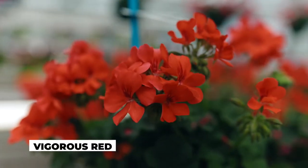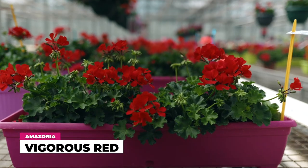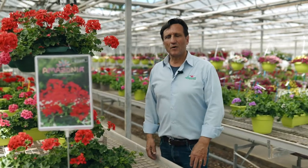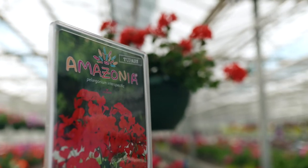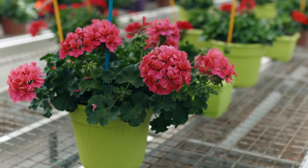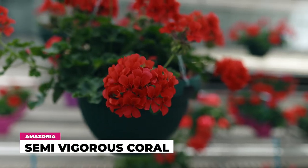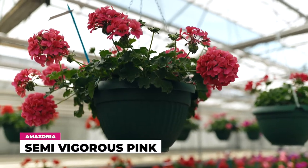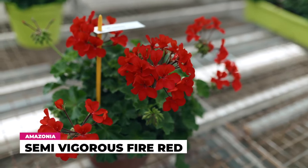We are going to add in this series a new variety which is Amazonia Vigorous Bright. Series number four is Tupari. In this series we have four different varieties. The characteristics are the round form of the flower and the foliage which is quite well zoned. The colors are coral, pink, and two new introductions: magenta and red fire.